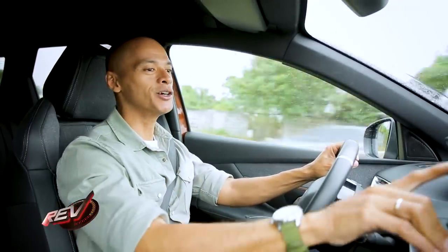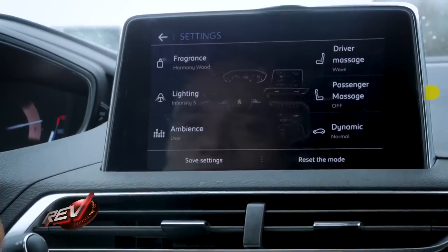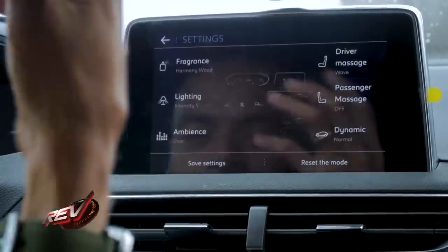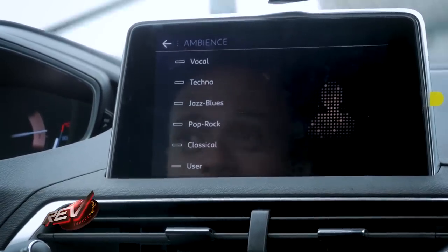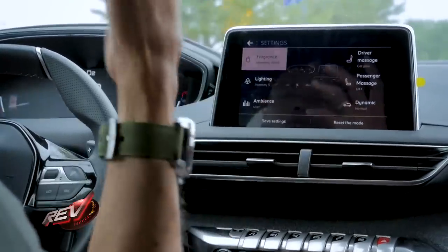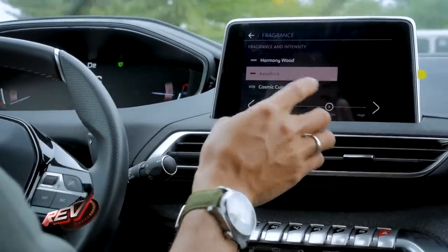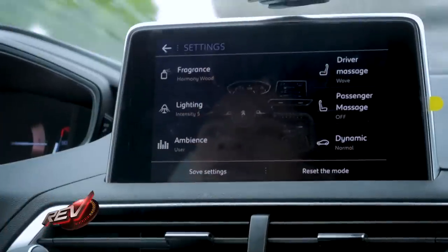The i-Cockpit presets also include lighting — you can change the mood lighting — and the ambience in terms of background music. You can also tailor your fragrance. There are choices like Harmony, Wood, Aero, Drive, and even Cosmic. I'm not sure what that last one smells like, but fragrance is something you can tailor right here in the car.